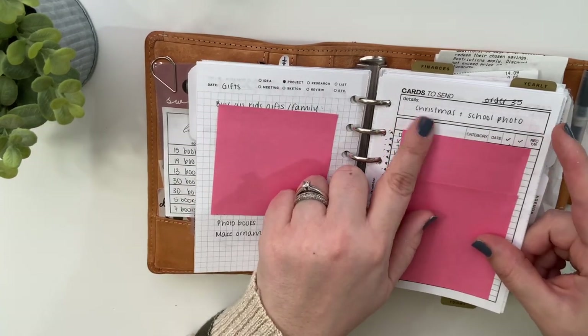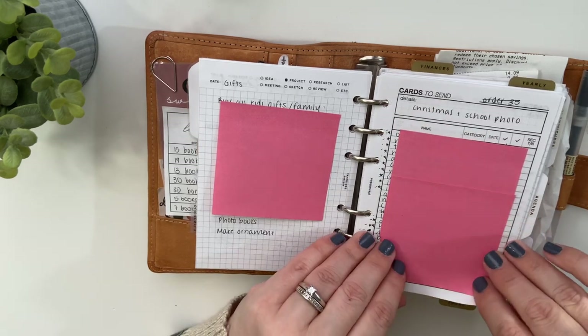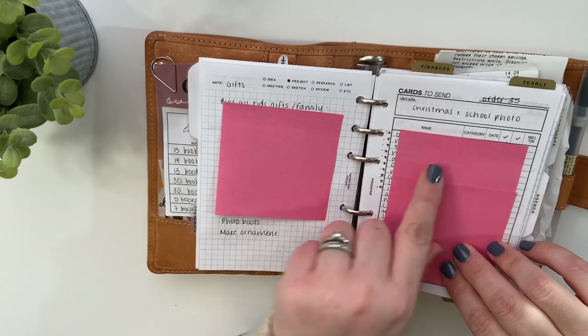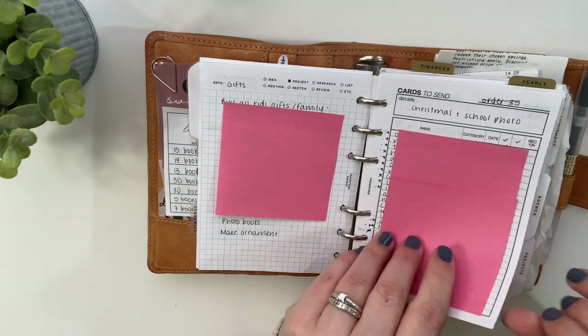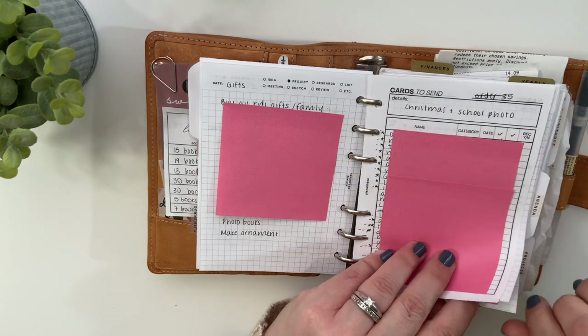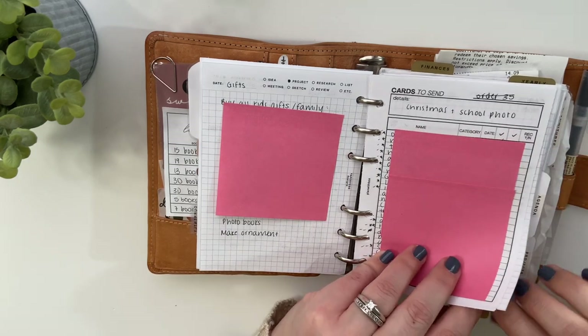I also need to take this out, but this was my cards to send list for Christmas cards and school photos. This cards to send insert is from my shop. I just had everybody's names listed and when I sent them and checked them off as I did. I used one check column for Christmas cards and one for school photos.